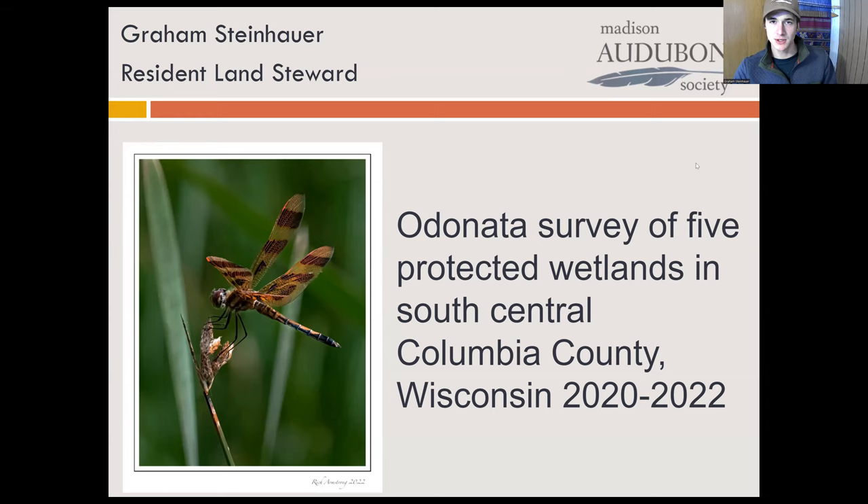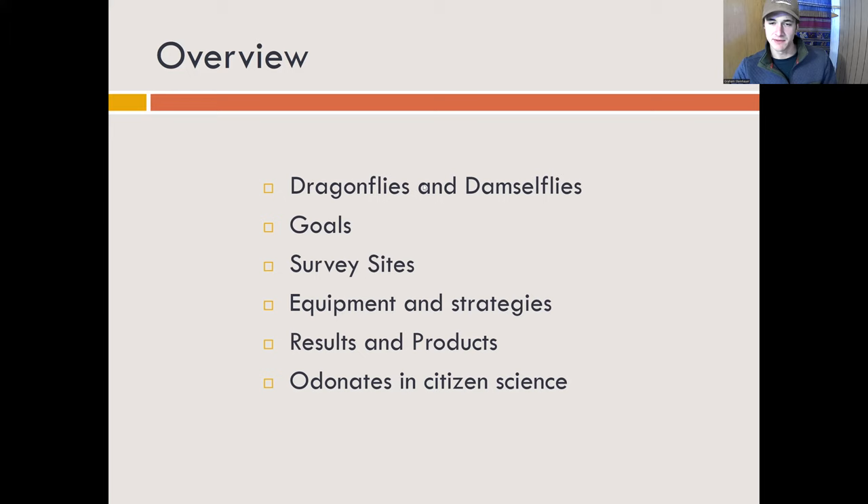I should mention that all of the images of dragonflies or damselflies you see here were taken by the folks on this team. We're going to go over briefly some life history things about dragonflies and damselflies, some goals of this project, our survey sites, equipment that we needed, a couple strategies that we learned, the results and products that came out of the project, and about odonates and citizen science — hopefully inspiring your own odonate citizen science project in the future.